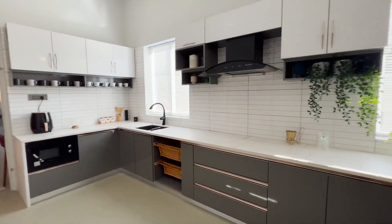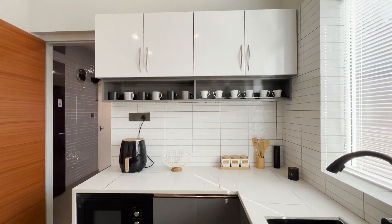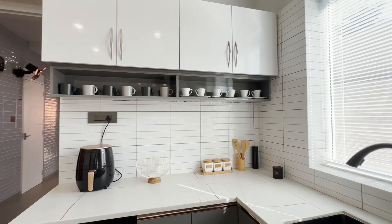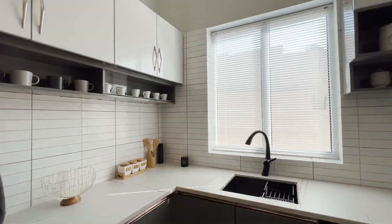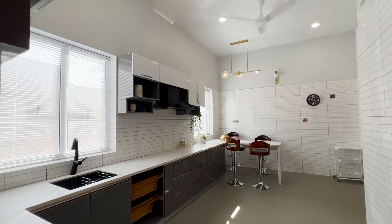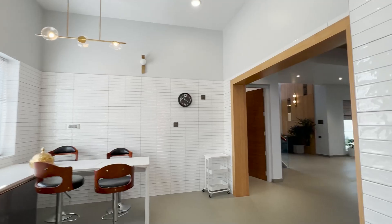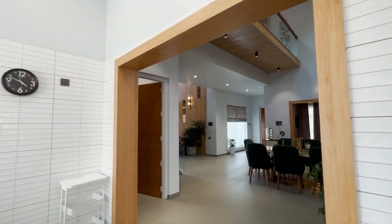This is a spacious kitchen with all amenities. It is designed in a mix of white and grey colors, with white tiles applied on all the walls. The kitchen is equipped with kitchen cupboards, wash basin, oven, and refrigerator. There is also a breakfast table next to the kitchen cupboard and a simple hanging light.